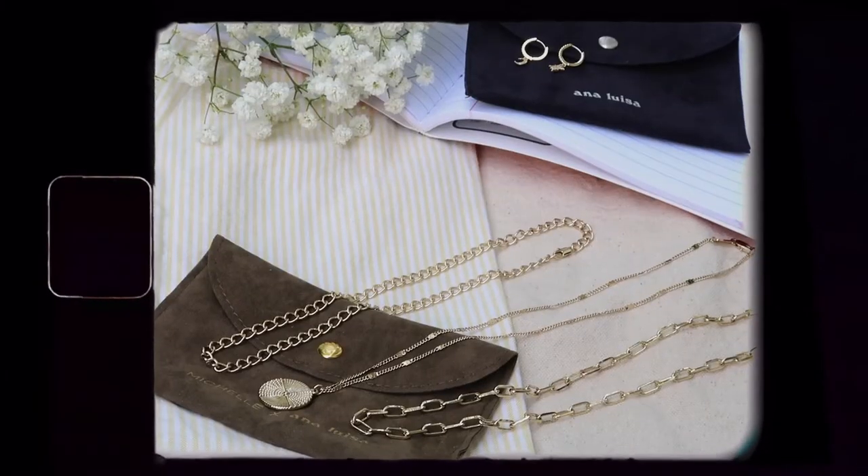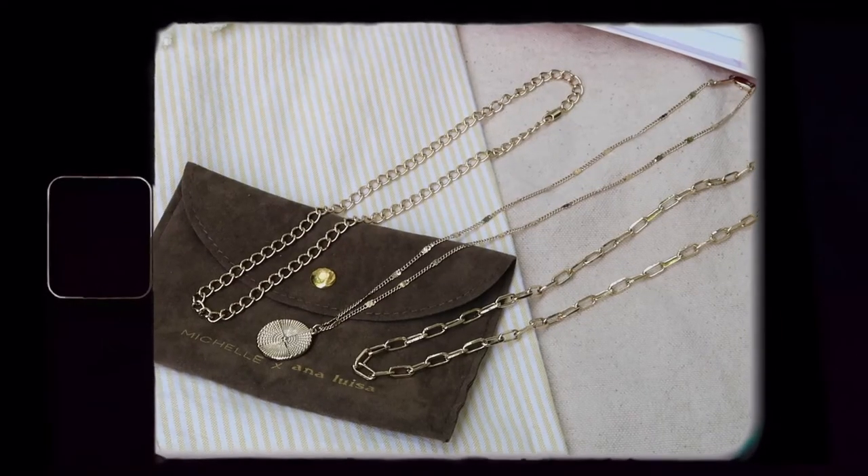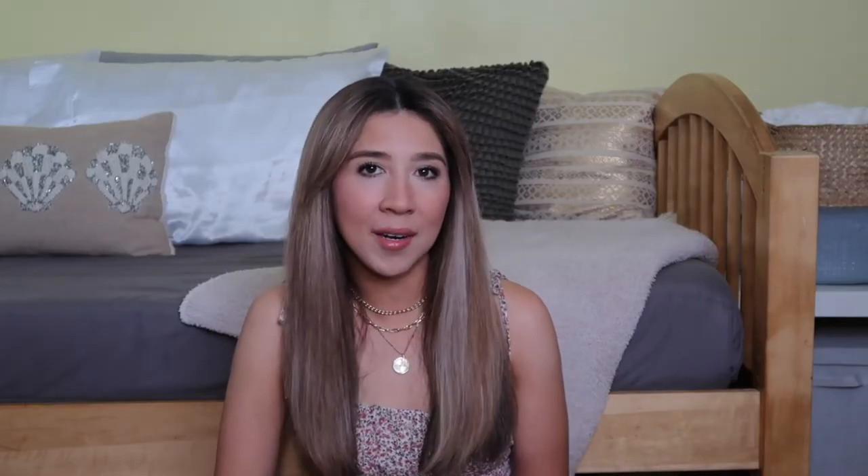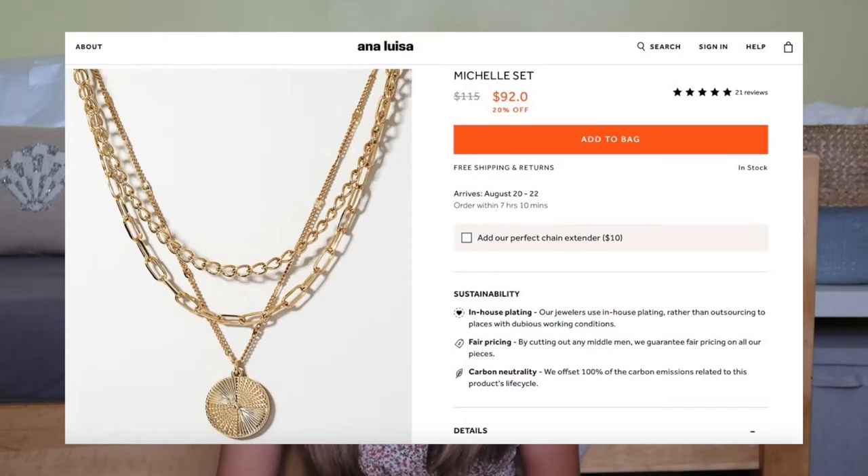When you shop from Ana Luisa you know you're getting beautiful high quality jewelry that is also ethically made. They also come in a little pouch, which is so cute, so you can store your jewelry when you're not wearing them — you can easily fit these inside your bag. I've been really loving layering my jewelry. The necklaces I got came in a set: two different chain necklaces and a coin pendant necklace. These pieces were created by Michelle Choi and it's called the Michelle Set.